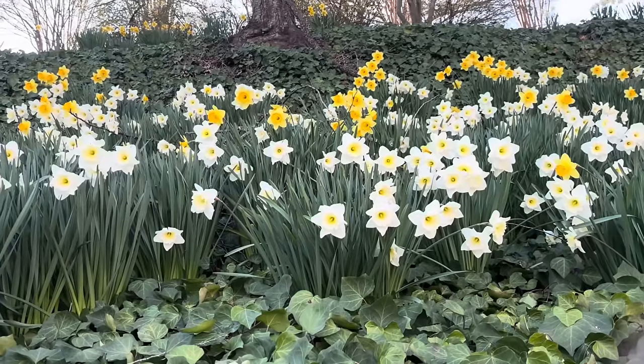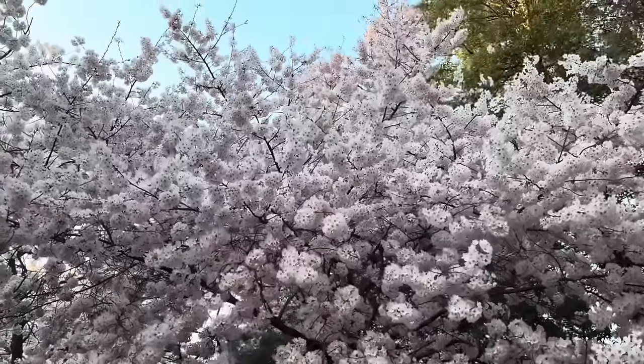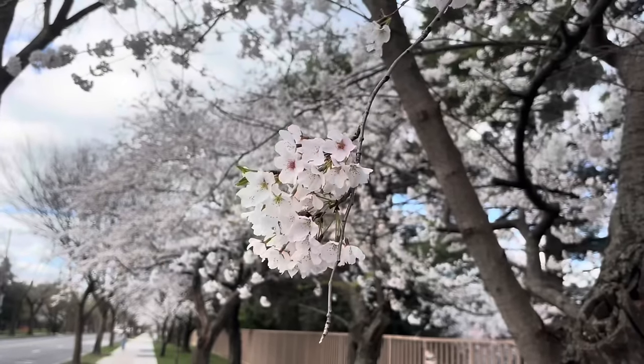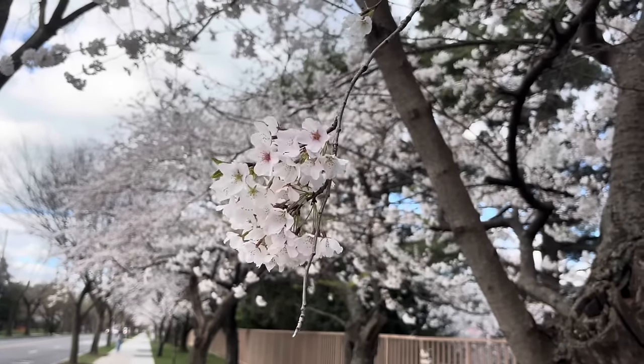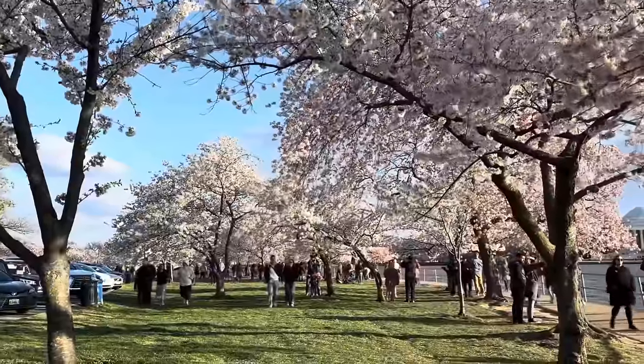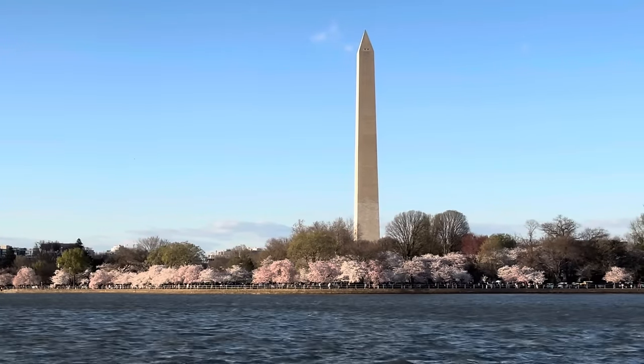Hey everyone, welcome to a brand new video. I'm Tom, and spring has finally arrived here in Washington DC. Spring in DC means one thing: cherry blossoms. Now for me personally, cherry blossoms are very special. As some of you might know, I grew up in Tokyo, Japan, and some of my favorite childhood memories are picnicking with my family and friends under the sakura trees. When Lindsay and I moved to Washington DC, we were super excited to finally get to see the cherry blossoms here. And now they've arrived.